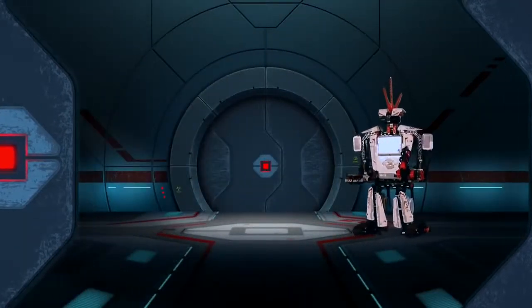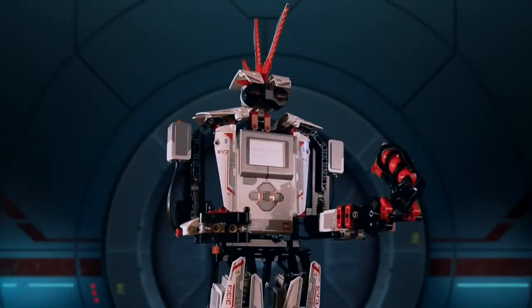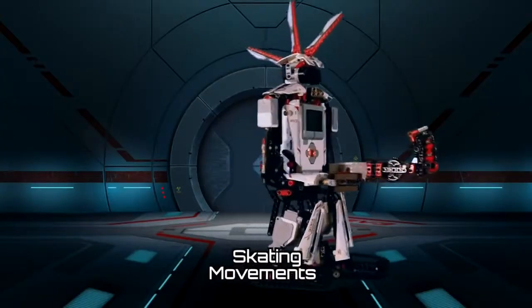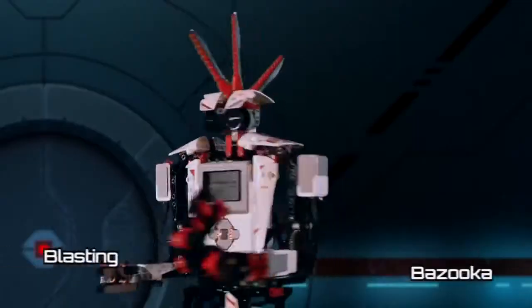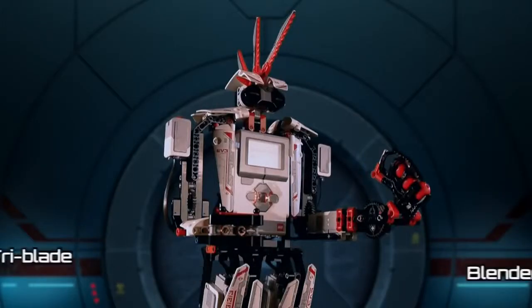The Everstorm has superior intelligence that moves with skating movements. This robot features a blasting bazooka and a tri-blade blender on its left hand.